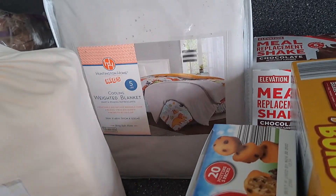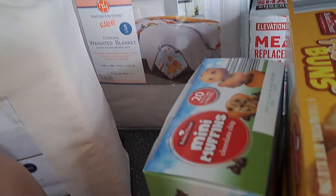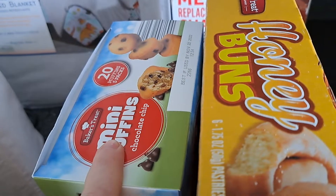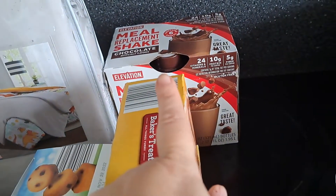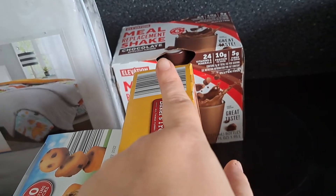His bedroom is going to be upstairs. I'm hoping, fingers crossed, that he stays up there and everyone doesn't lose a ton of sleep this week. We got honey buns, muffins for my four-year-old. He has apraxia, FYI. Meal replacement — I drink those every morning.